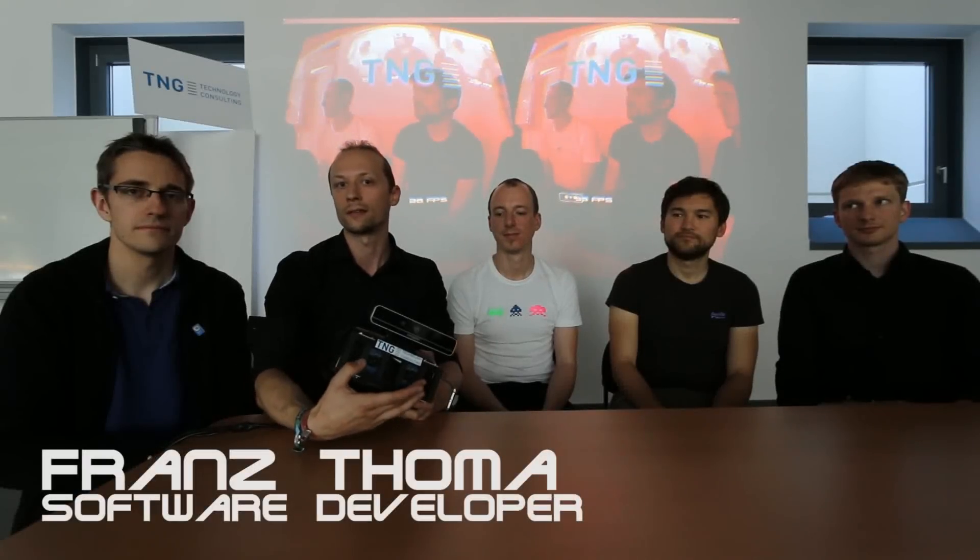We have here an Oculus Rift with two USB cameras to create a see-through augmented reality experience. We use the additional Intel RealSense for face recognition and emotion detection. So Thomas, can you please have a short look into the augmented Rift? Now you can see that his face is tracked in the background and his face is identified with up to 78 landmarks using the Intel RealSense camera.